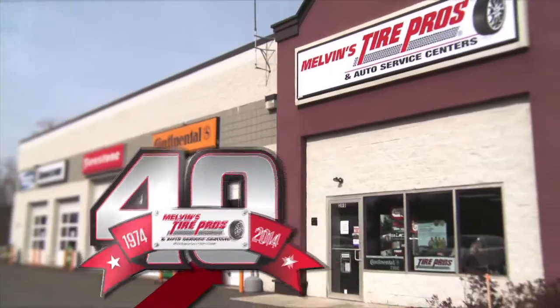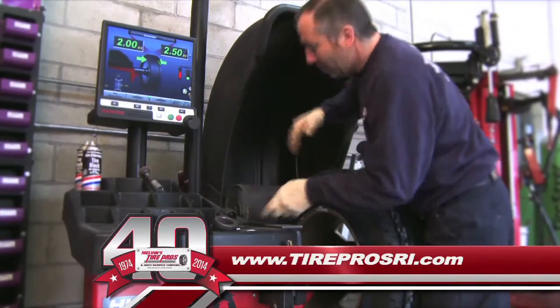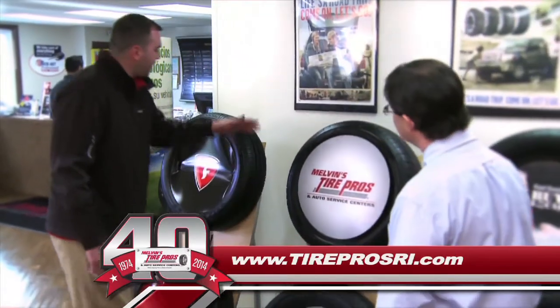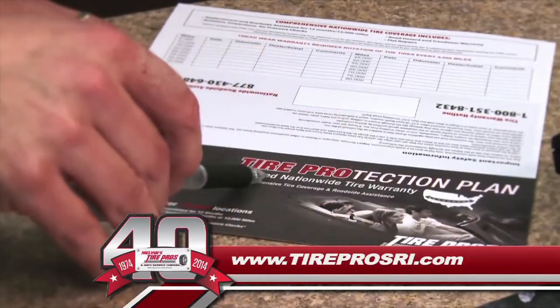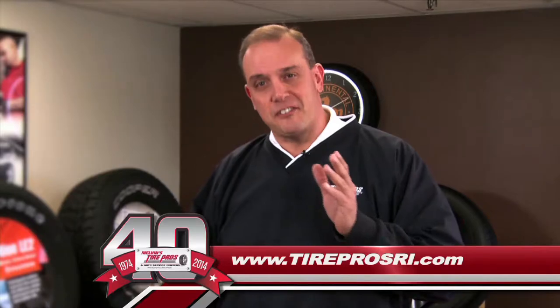I'm Jim Melvin from Melvin's Tire Pros, celebrating 40 years of family-owned service excellence. We've been Southern New England's premier tire retailer offering fast, competent service — at Melvin's Tire Pros, everything rotates around you. We guarantee the lowest price on all brands of tires, plus fast in-and-out service while you wait, all backed by the industry's strongest warranty featuring free roadside assistance. Melvin's Tire Pros — where buying tires is never a hassle.